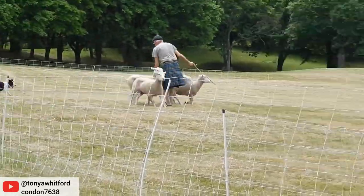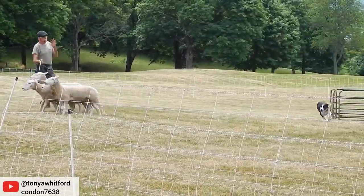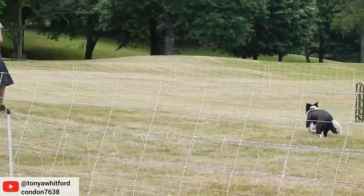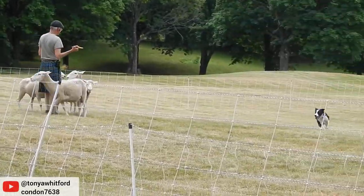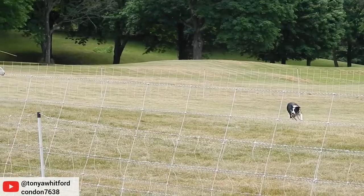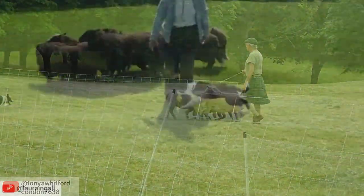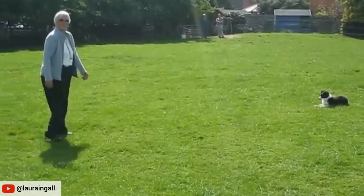As puppies, they are introduced to sheep so they can develop their herding abilities from a very young age. Border Collies use commands when herding, including a direct stare, crouching, barking, and nipping at heels to gather, drive, and steer sheep and other livestock.